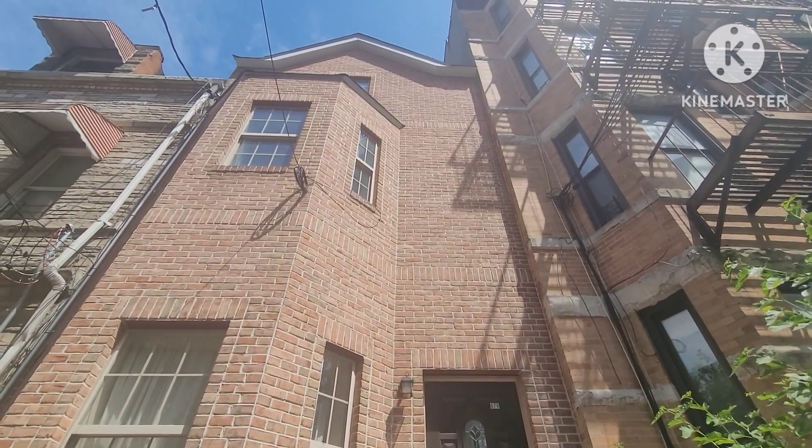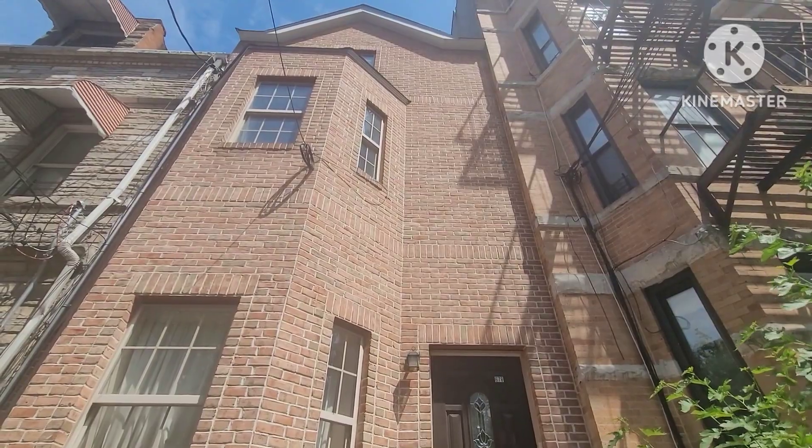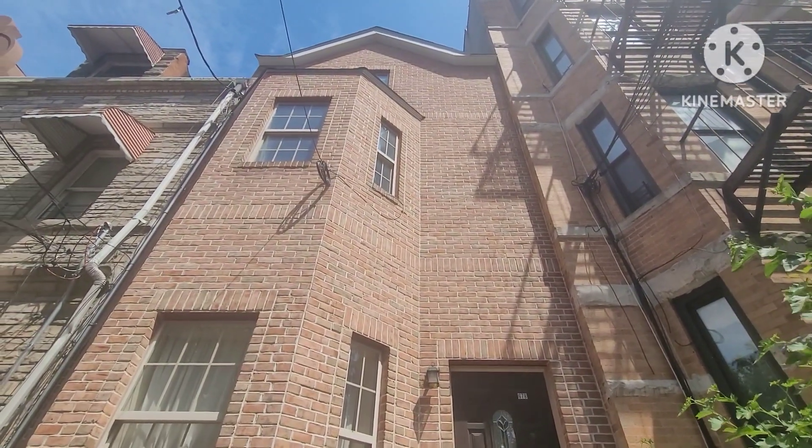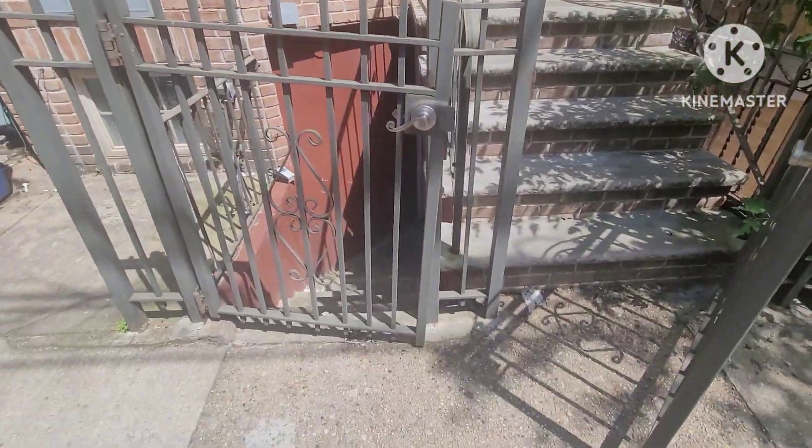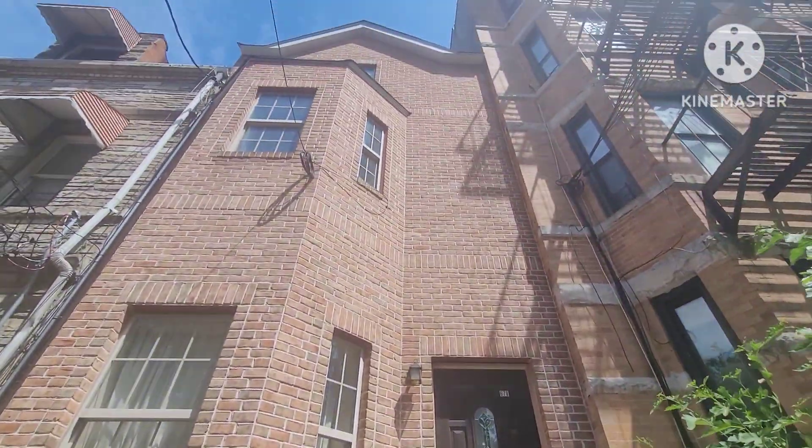Hey everybody, we're going to take a look at 678 Union Avenue. This is a legal two-family brick house with a basement. We're actually going to start in the basement unit and then make our way upstairs.